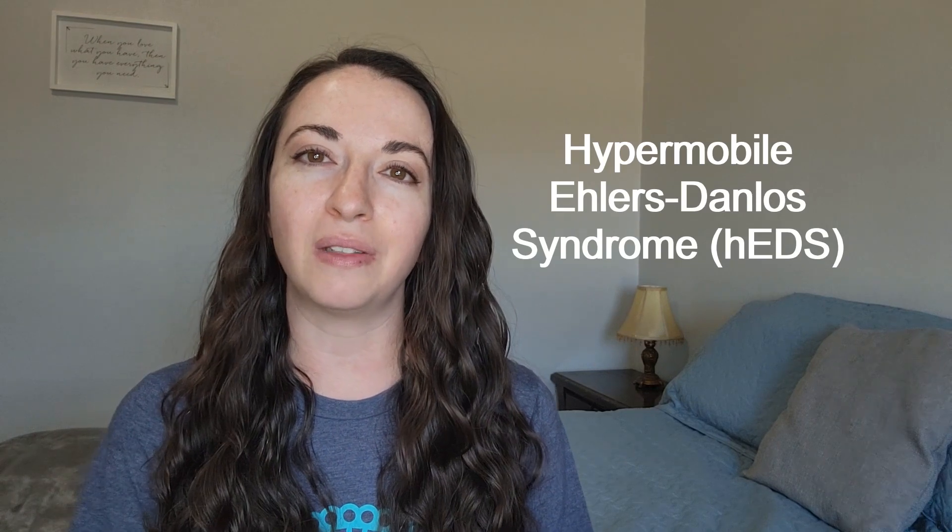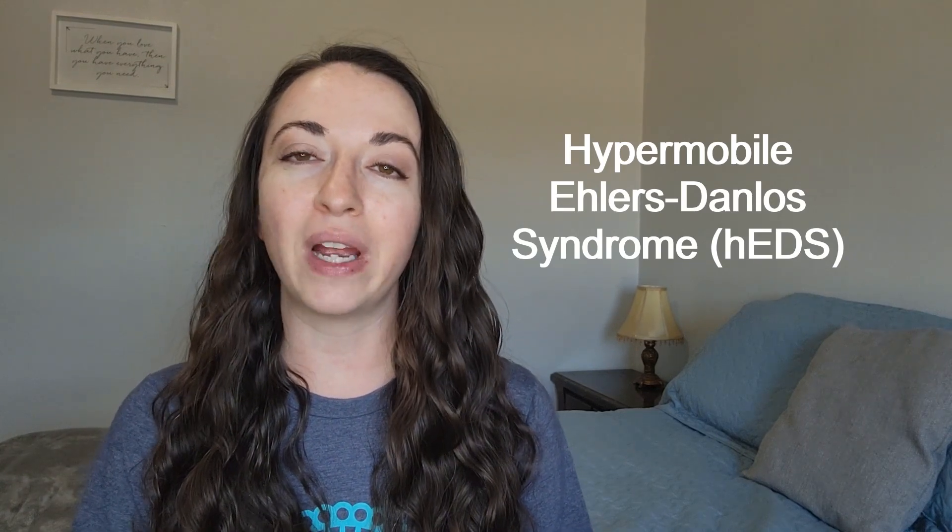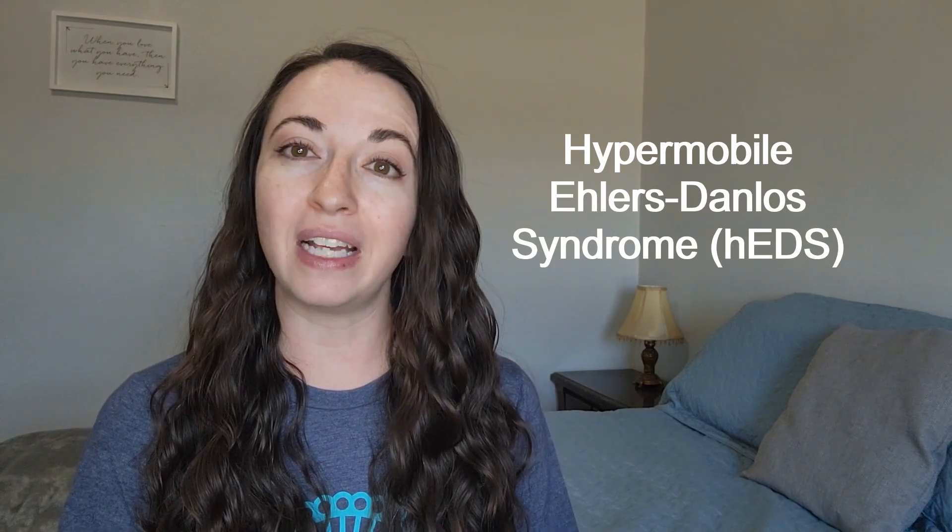Hello and welcome back, my friends. If you're new here, my name is Laura, and I make videos about hypermobile Ehlers-Danlos Syndrome to help educate, raise awareness, and share my experience and advice living with this condition.